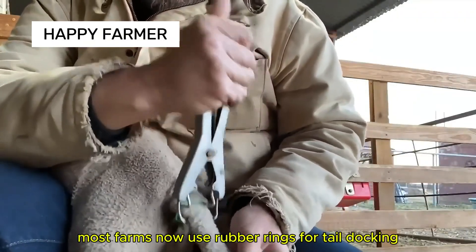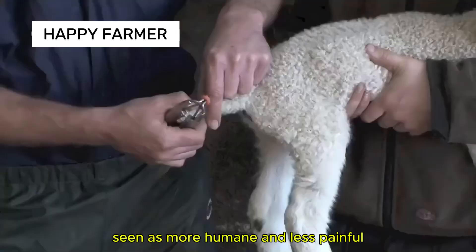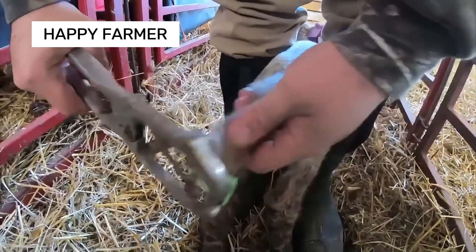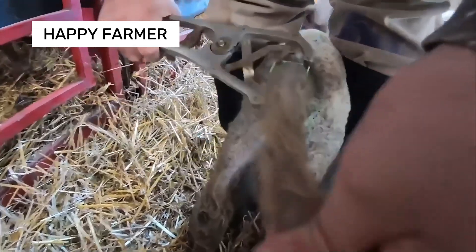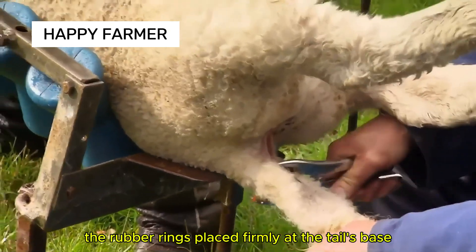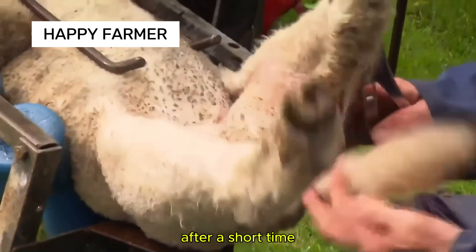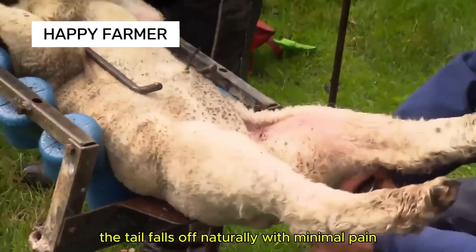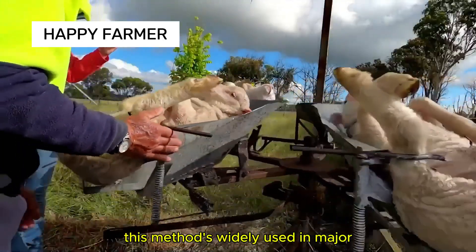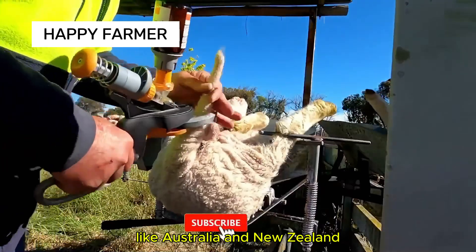However, most farms now use rubber rings for tail docking, seen as more humane and less painful. The rubber ring is placed firmly at the tail's base, cutting off blood flow. After a short time, the tail falls off naturally with minimal pain. This method is widely used in major sheep-producing countries like Australia and New Zealand.